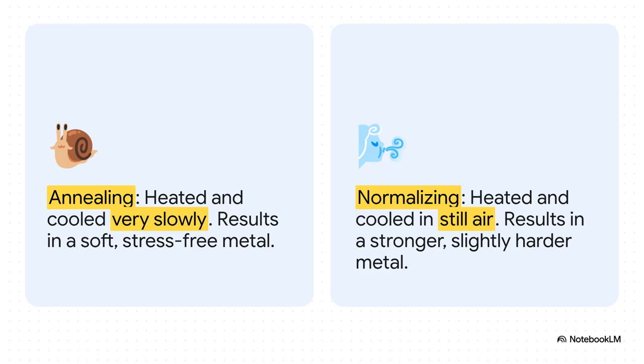Let's look at two key softening processes: annealing and normalizing. The only difference between them is how fast the metal cools down. If you cool it very, very slowly inside a furnace, that's called annealing — it gives you a super soft, stress-free metal. But if you just pull it out and let it cool in still air, that's normalizing. And that simple change in cooling makes the steel slightly harder and about 20% stronger. It's all in the cool down.